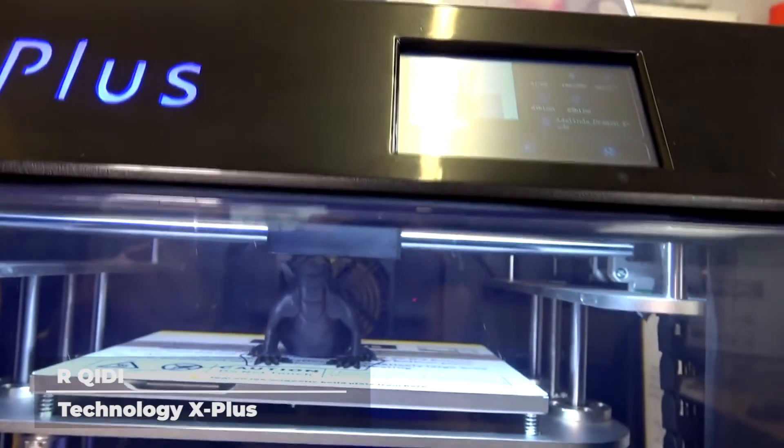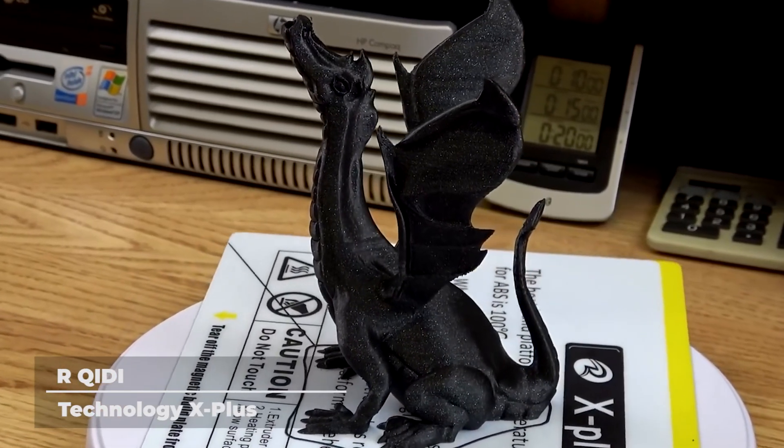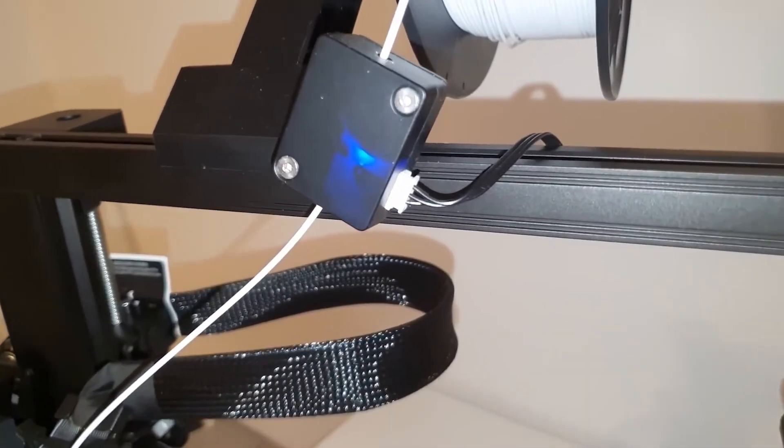The Qidi Tech X Plus supports most general and advanced filaments, including carbon fiber, PLA, nylon, PETG, TPU, PC, and ABS. And that would be all for today's top 5 best 3D printers you can buy in 2023.